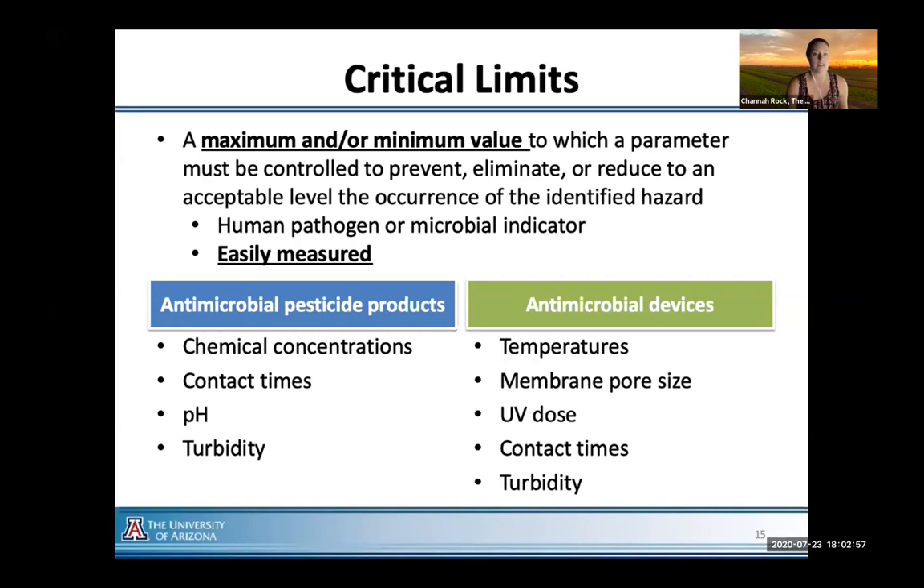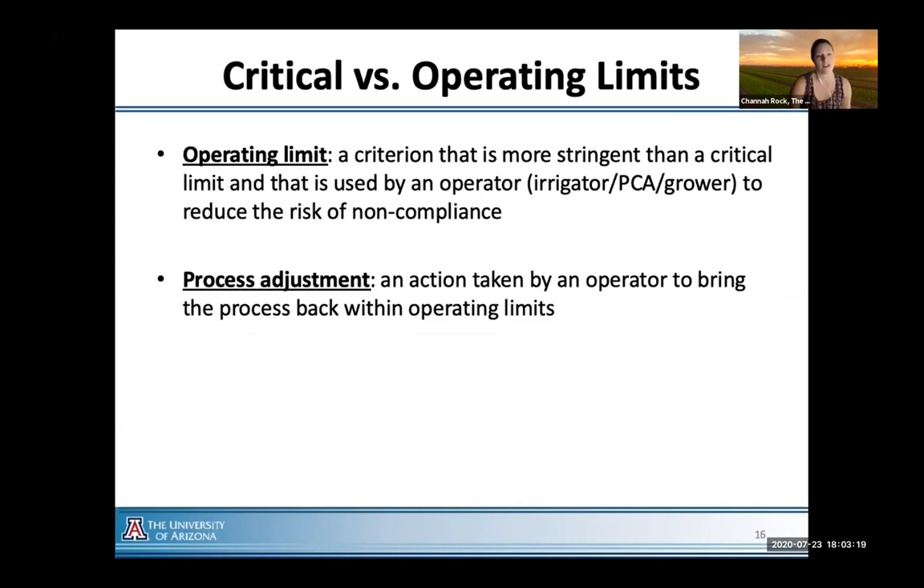We work with growers on setting critical limits versus operational limits. A critical limit is the limit at which a parameter must be controlled to prevent, eliminate, or reduce whatever you're trying to reduce — in this case, generic E. coli — and it's got to be easily measured and held to tight monitoring. An operational limit is something a bit higher that's going to trigger you to make a decision, and we've been working with irrigators, PCAs, and growers to better assess and define what their critical and operational limits are.